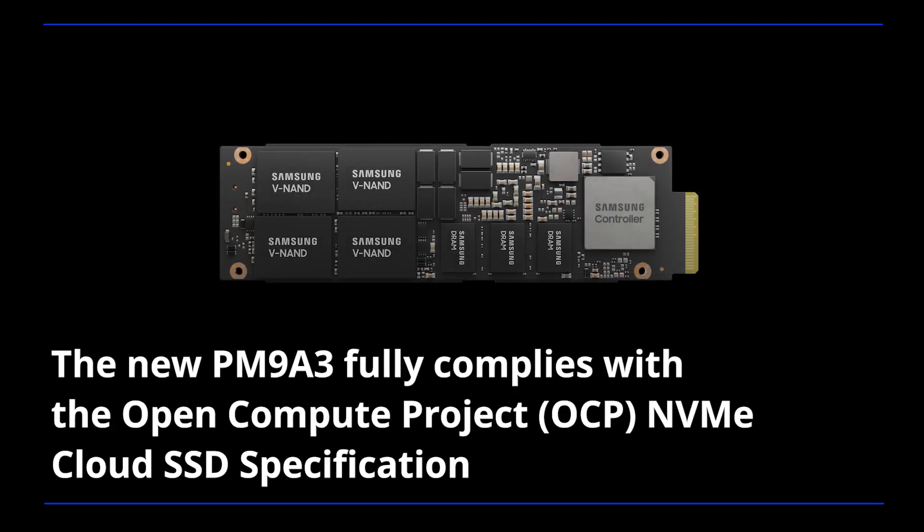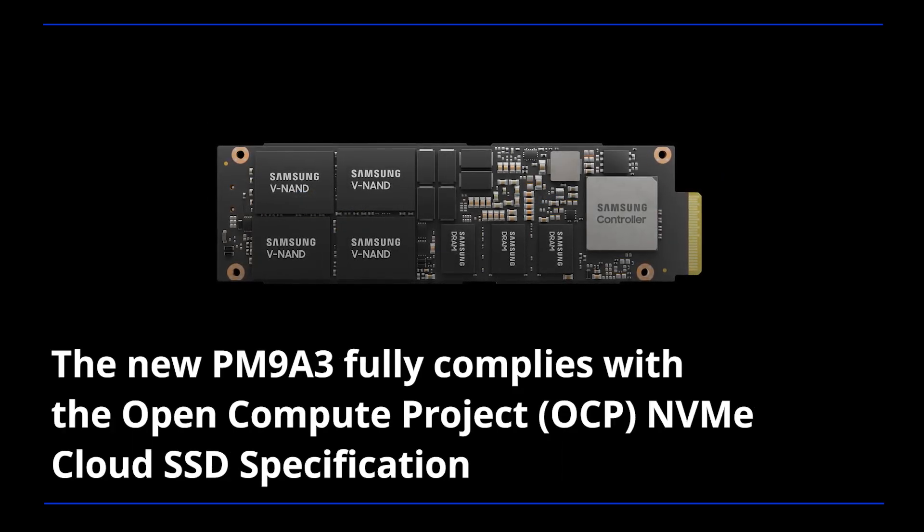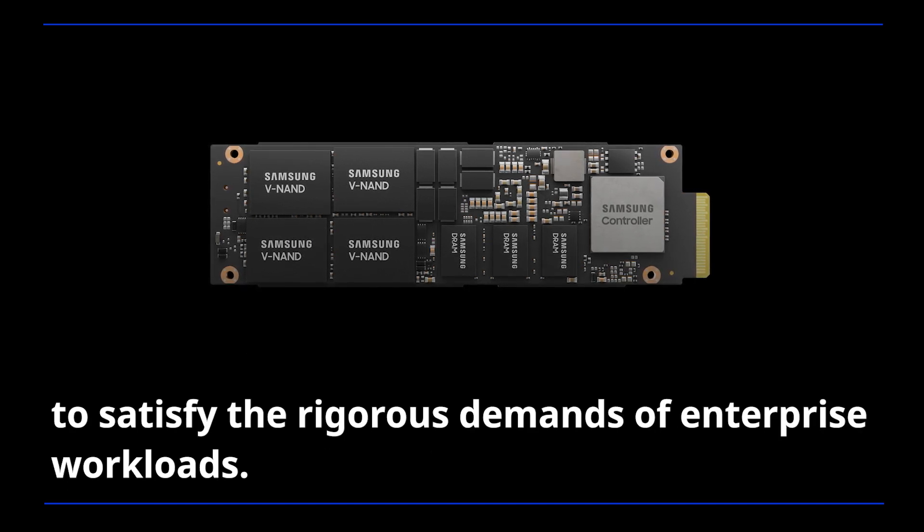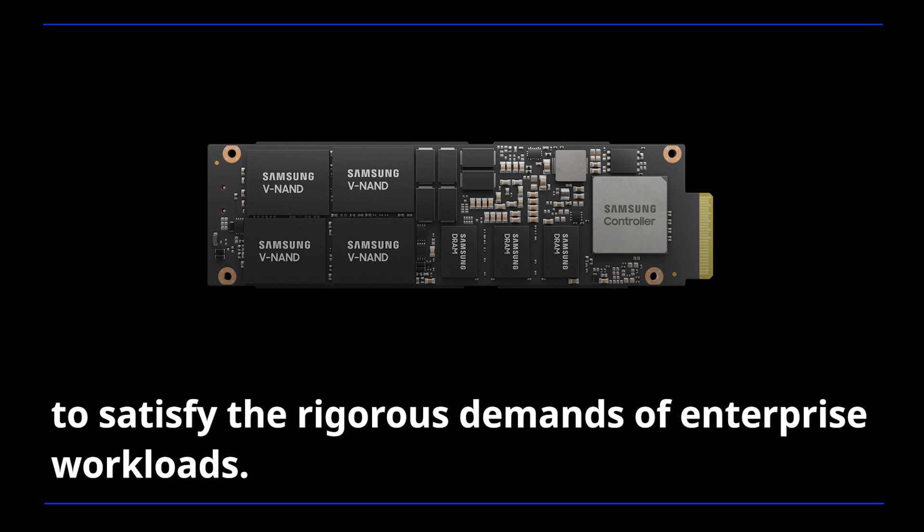The new PM9A3 fully complies with the OpenCompute project NVMe Cloud SSD specification to satisfy the rigorous demands of enterprise workloads.